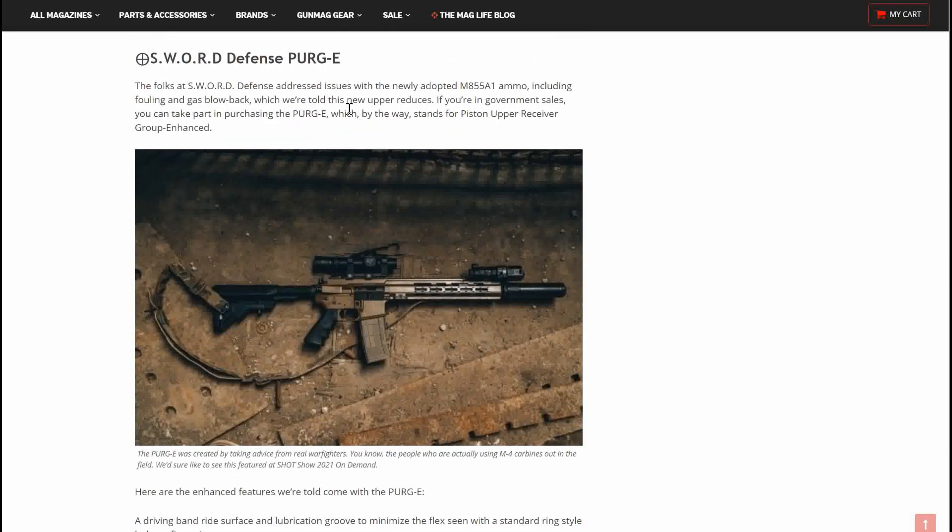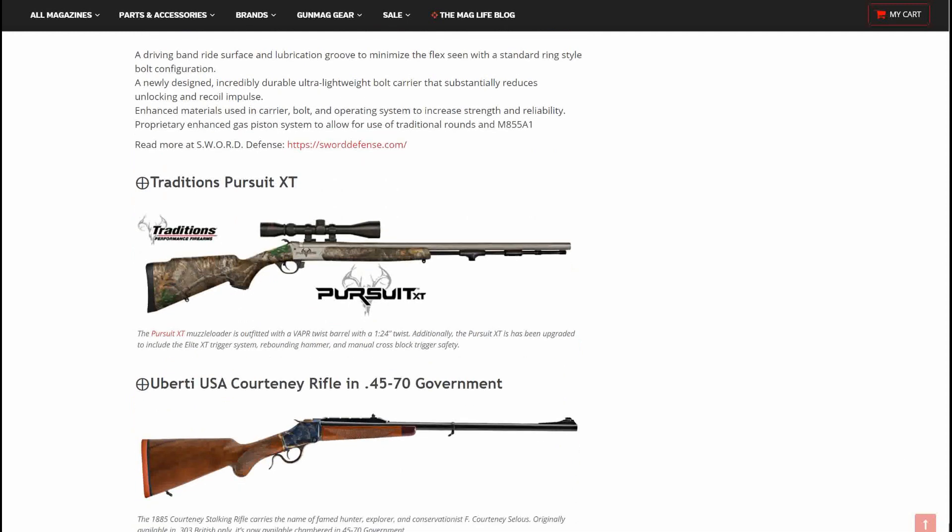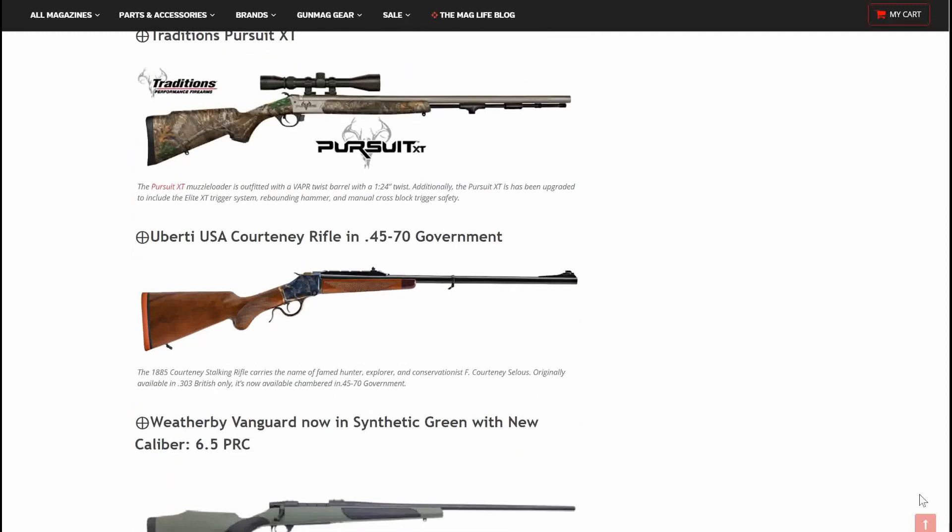Sword Defense Purge-E — another AR here. The folks at Sword Defense addressed issues with the newly adopted M855A1 ammo, including fouling and gas blowback, which we're told this new upper reduces. If you're in government sales, you could take part in the purchase of the Purge-E, which stands for Pistol Upper Receiver Group Enhanced.